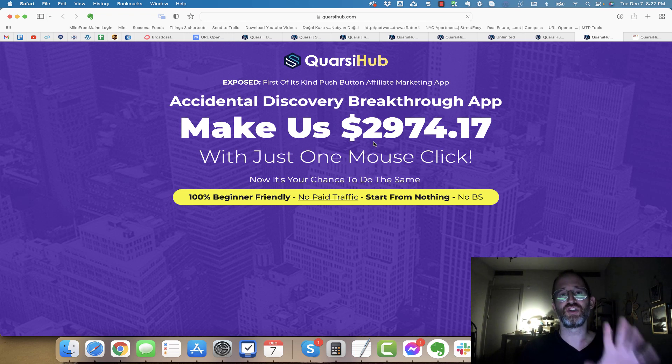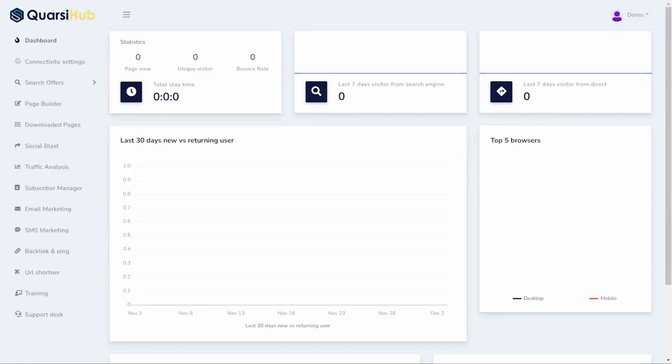What I'm going to do now is show you a quick video explaining this a little bit more, and then I'll be back to show you the back-end area, the OTOs, and the discount. Hello and welcome to our demo of Quarshi Hub. In this demo, I'm going to give you an overall view of what you can do in Quarshi Hub and what it looks like.